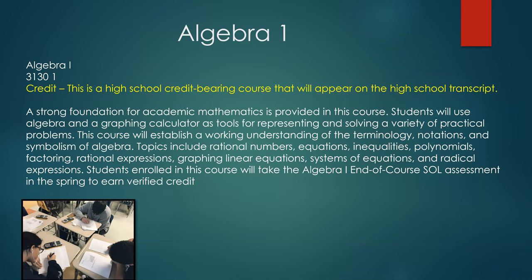The Algebra 1 course is a high school credit bearing course that will appear on the student's high school transcript. A strong foundation for academic mathematics is provided in this course. Students will use algebra and a graphing calculator as tools for representing and solving a variety of practical problems. This course will establish a working understanding of the terminology, notations, and symbolism of algebra. Topics include rational numbers, equations, inequalities, polynomials, factoring, rational expressions, graphing linear equations, systems of equations, and radical expressions. Students enrolled in this course will take the Algebra 1 Standards of Learning assessment in the spring to earn their first high school verified credit.